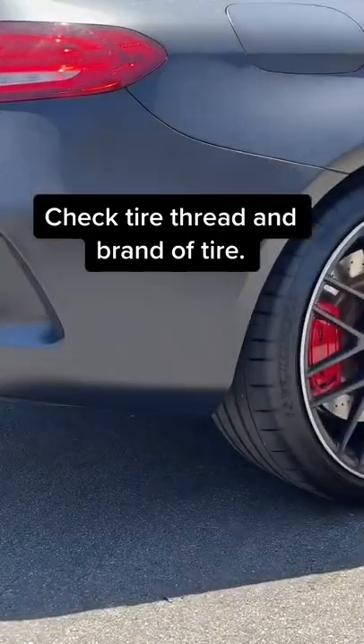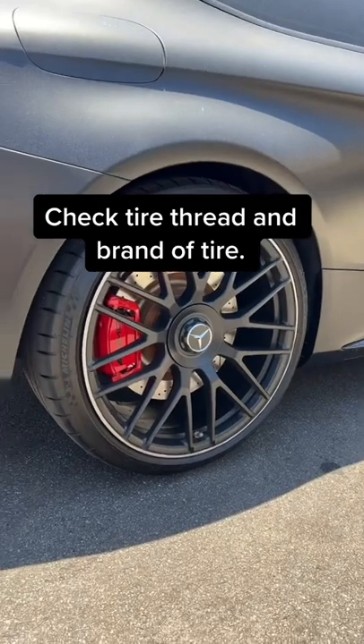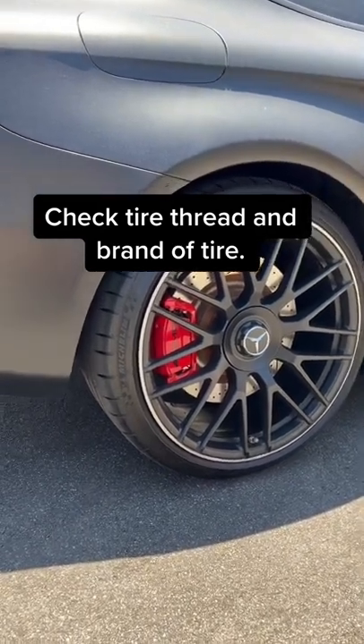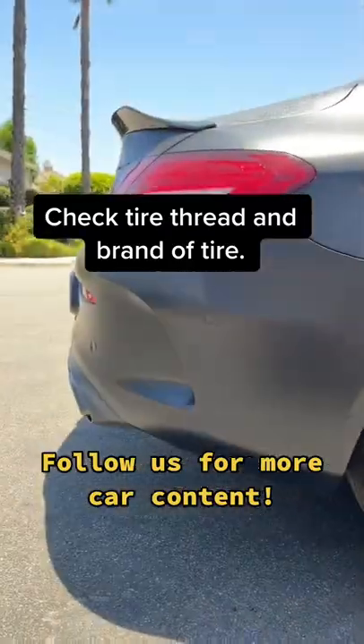And finally, number four — you want to check your tires. Make sure you have good tread life left and that the car is coming with a good name brand tire and not some cheap ones. Some dealerships nowadays will throw on a cheap tire and call it a day.